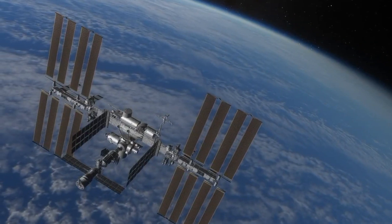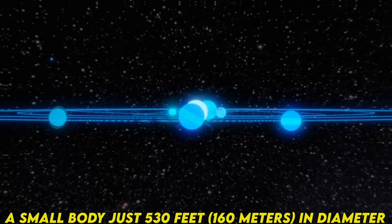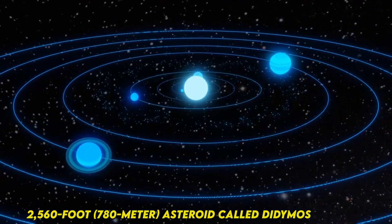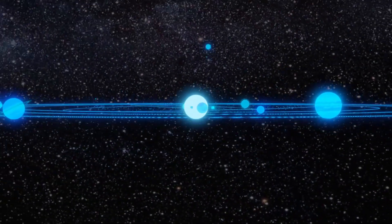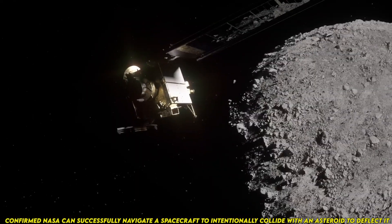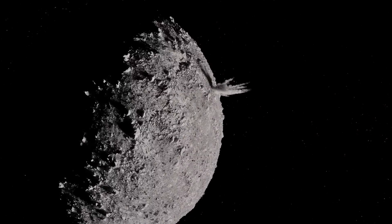DART targeted the asteroid moonlet Dimorphos, a small body just 530 feet (160 meters) in diameter, which orbits a larger 2,560-foot asteroid called Didymos. Neither asteroid poses a threat to Earth. The mission confirmed NASA can successfully navigate a spacecraft to intentionally collide with an asteroid to deflect it, a technique known as kinetic impact.